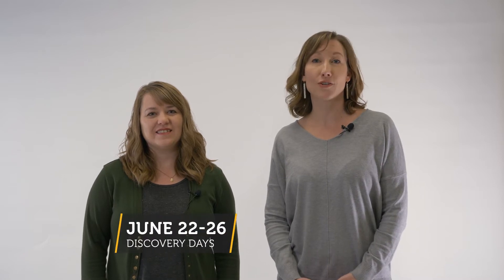Hi parents, this year DORT Discovery Days is going to be June 22 to 26. Registration is going to open March 23 at 8 a.m. Central Standard Time. We believe that registration is going to sell out within the first 30 minutes. So here to help you today through the registration process is a Discovery Days expert mom, Missy.